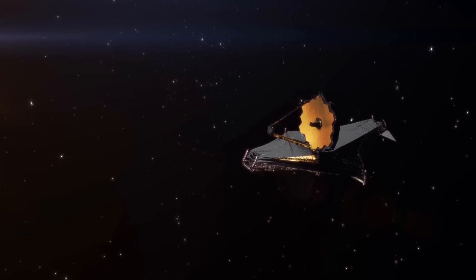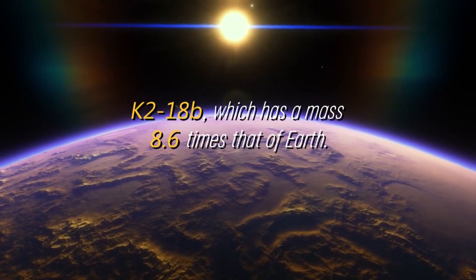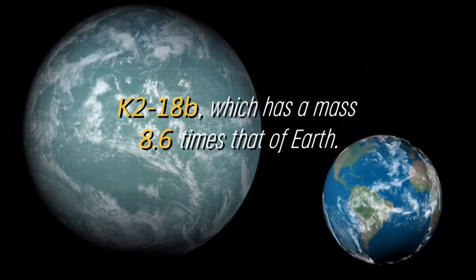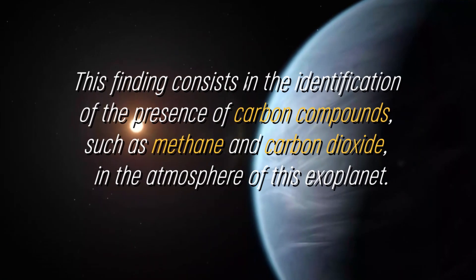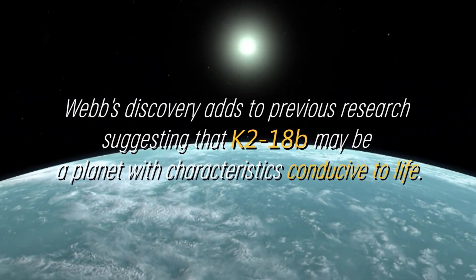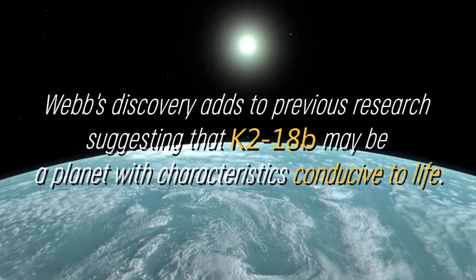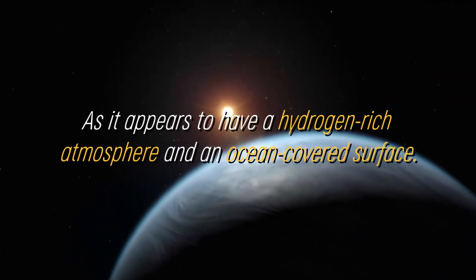NASA's James Webb Space Telescope has made a relevant discovery regarding the exoplanet K-218b, which has a mass 8.6 times that of Earth. This finding consists in the identification of the presence of carbon compounds, such as methane and carbon dioxide, in the atmosphere of this exoplanet. Webb's discovery adds to previous research suggesting that K-218b may be a planet with characteristics conducive to life, as it appears to have a hydrogen-rich atmosphere and an ocean-covered surface.